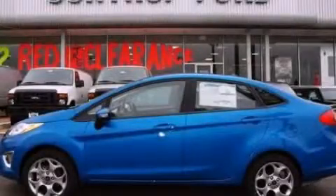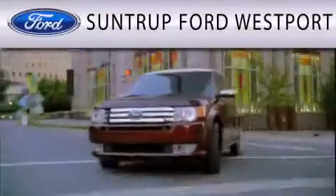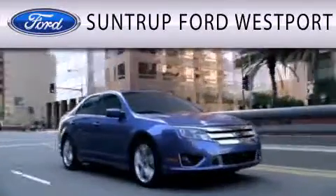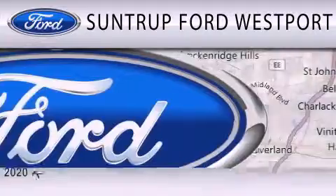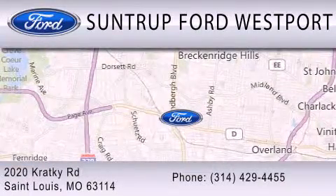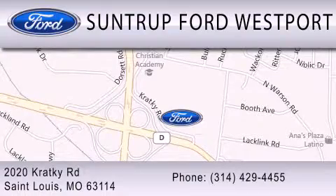Please call today to reserve this vehicle for a test drive. SunTruck Ford Westport is dedicated to doing everything possible to ensure that the experience you have selecting your next vehicle is as pleasant as possible. We are located at 2020 Cracky Road in St. Louis.